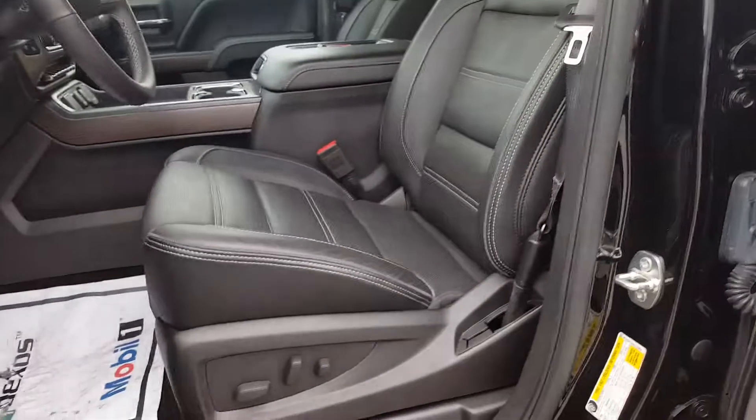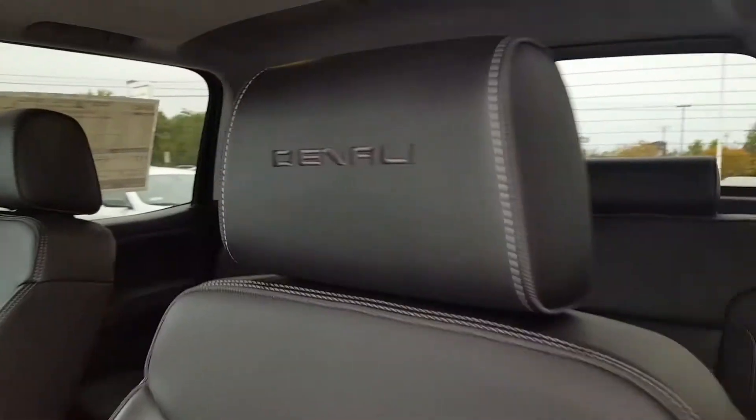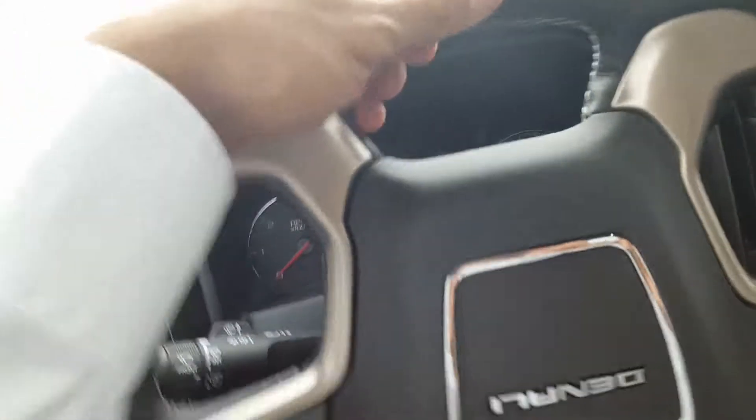Got a lot of bells and whistles on here. A lot of ways to adjust that seat to your exact liking — very comfortable, and love the leather wraps. Heated steering wheel as well.